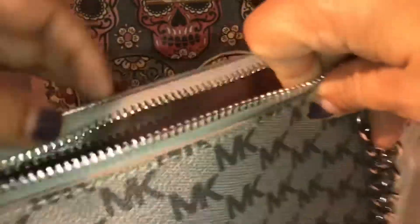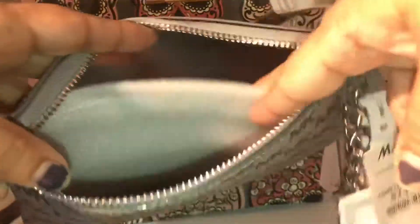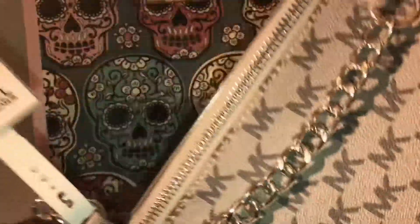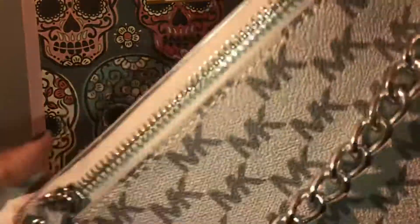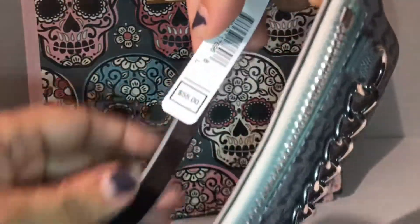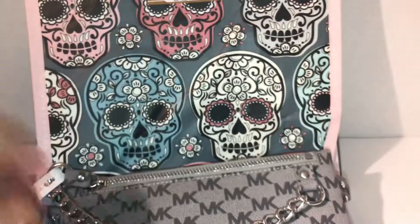Over here it has a silver chain — that's how you open it, you just pull it and it opens. The inside is all silver. This is just so cute. This one was $24.99, and the retail price says $55. It's all gray and the MK logo is a dark charcoal gray.